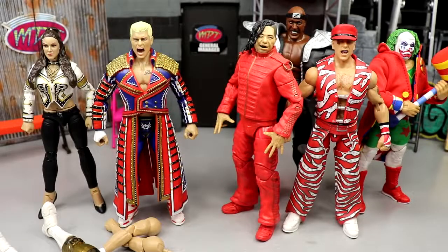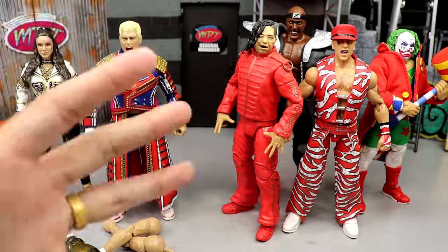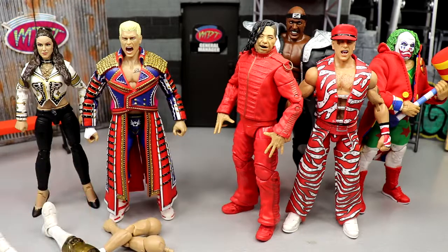Welcome back to another My Name Toys video. Today we have a discussion style video — a little bit of a challenge, a square off. We have the AEW Supreme Collection action figures versus the WWE Ultimate Edition action figure lines — the top of the top, the best of the best from each company: Mattel versus Jazwares.